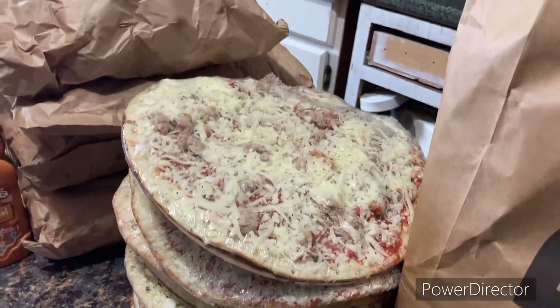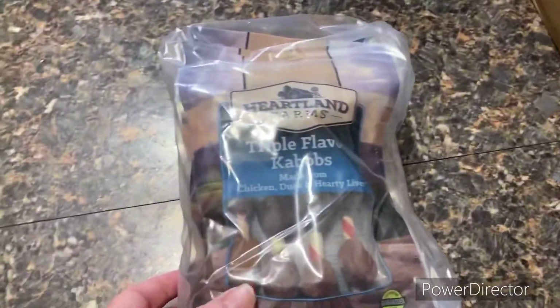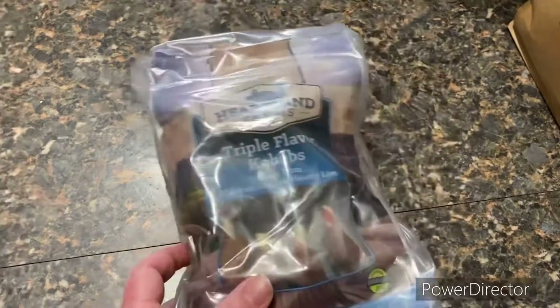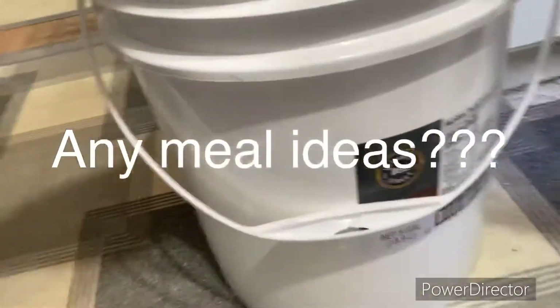And there's my pizza tower — we haven't had pizza in a while so that's a nice treat. Almost all of them I don't think are kinds the kids don't like. Then we have triple flavor kebabs — these are actually dog treats, so I have quite a few of those, my doggies will be happy. And one last thing: sauerkraut — I have a five-gallon bucket of sauerkraut.